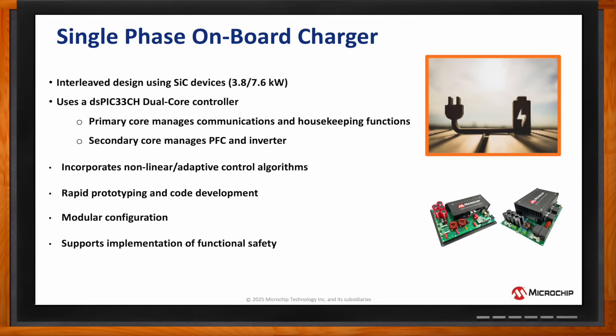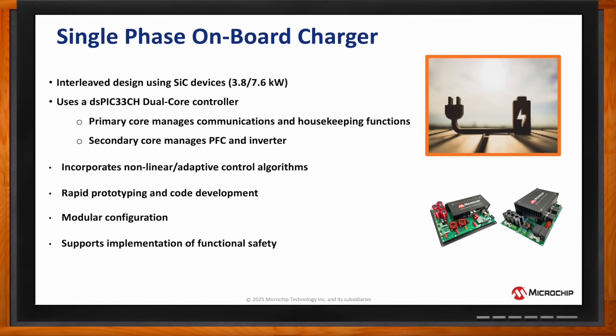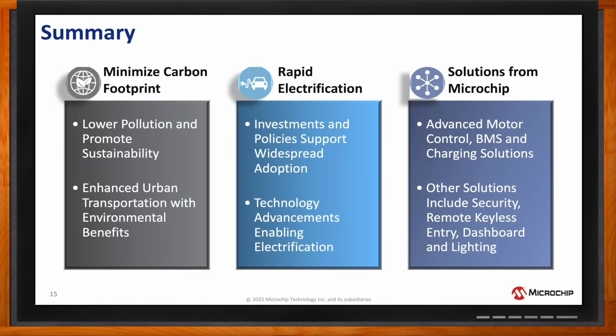All right. So Jay, before we go, can you recap your main points for me? The motivation behind providing reference designs to accelerate development for electrified transportation is really to lower pollution and promote sustainability.